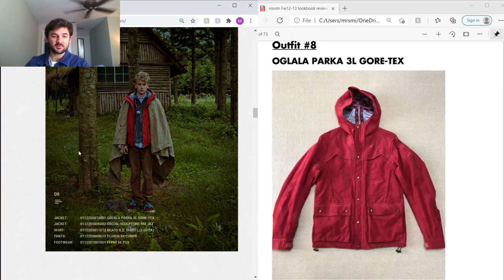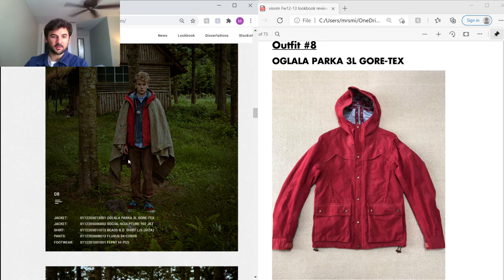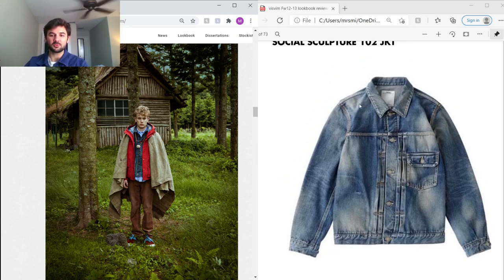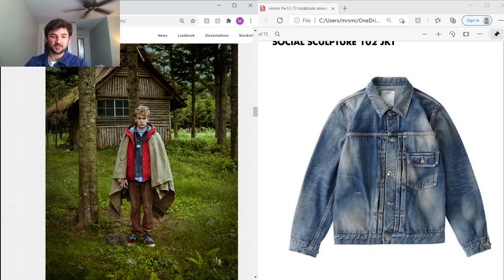Outfit eight is another one I love. Again Hiroki puts him in an antique blanket, plus another parka I've never seen before — cool detailing with two pockets on the front, snap buttons, and Gore-Tex, so it's waterproof. Under that is the Social Sculpture 102 Jacket; the only difference from the 101 is it has one pocket on the side, with really cool damage processing and the selvage denim discussed earlier.